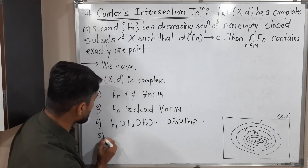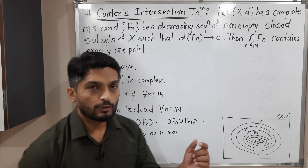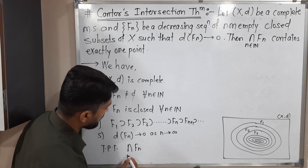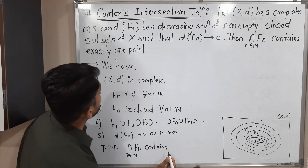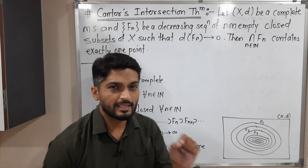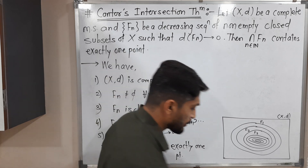The next important information is: the diameter of F_n tends to 0 as n tends to infinity. And what we have to prove is that the intersection of F_n for n in the natural numbers contains exactly one point. This thing we have to prove.